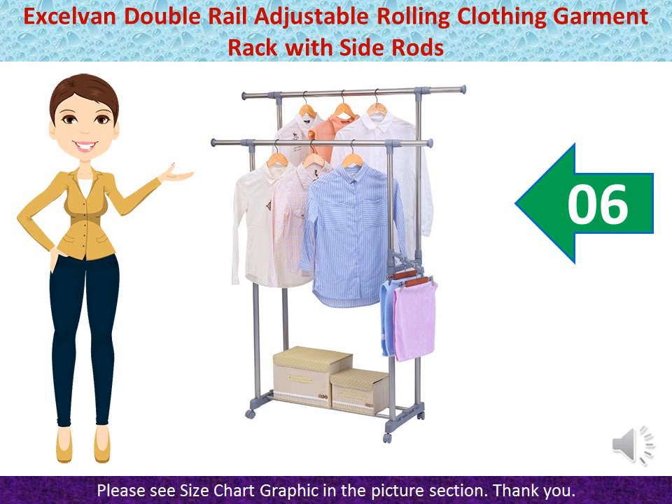Easy Installation — Exelven Rack can be assembled without any tools so you can get organized faster. Dismounted when not in use for space-saving storage.